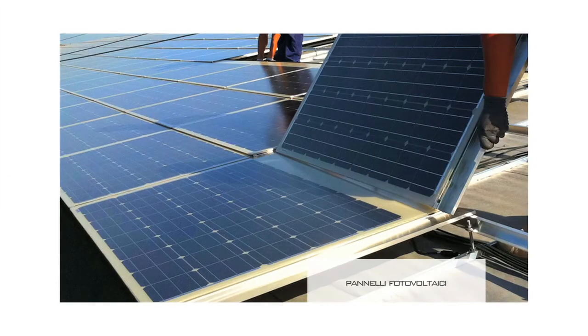Con una potenza nominale fino a circa 2,7 MW picco, Florim, insieme al cogeneratore e all'impianto fotovoltaico, è in grado di autoprodurre nelle ore giornaliere fino al 67% dell'energia elettrica di cui necessita lo stabilimento.